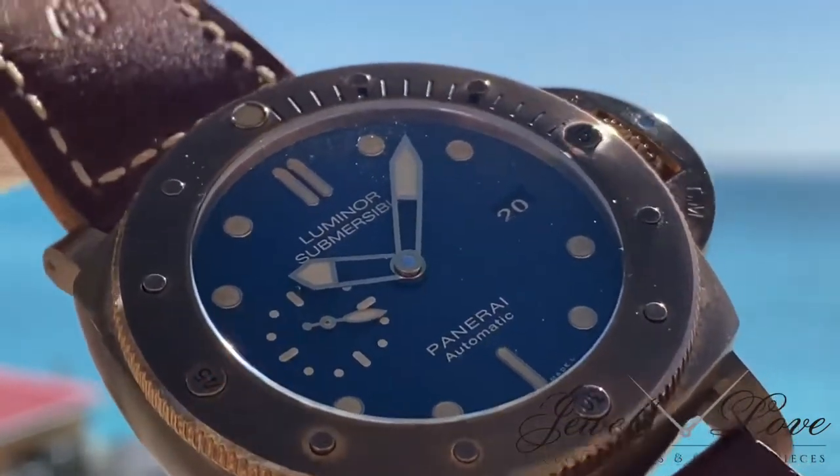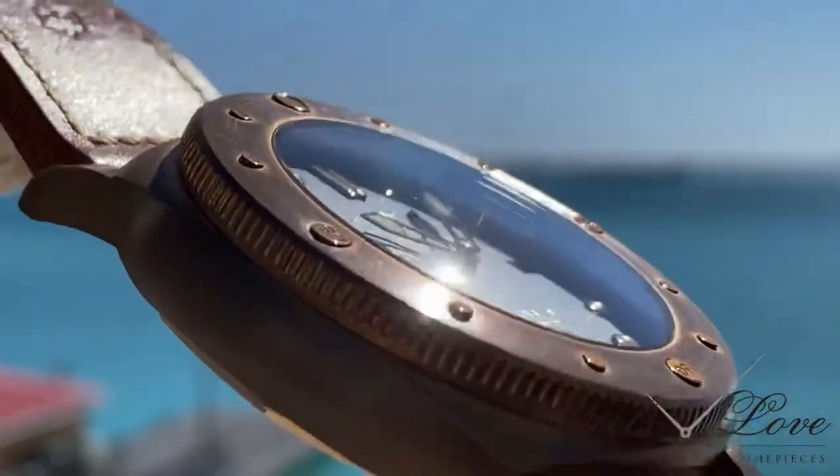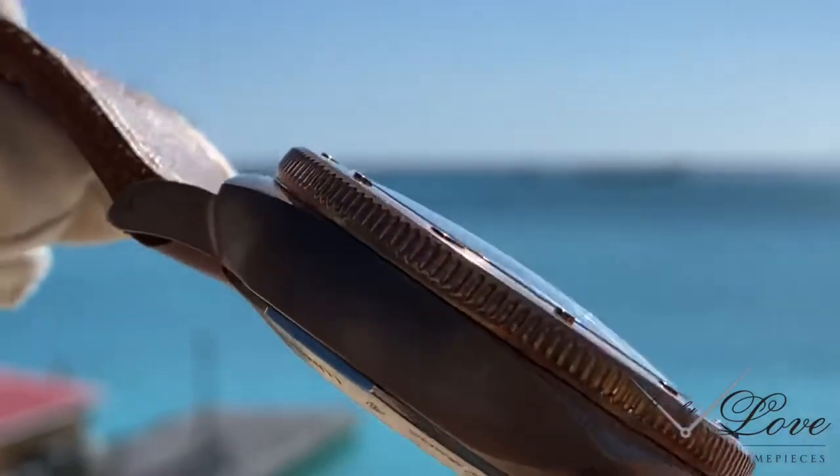Highly legible due to its clean blue dial, most especially in the dark thanks to the luminous power markers and dots.